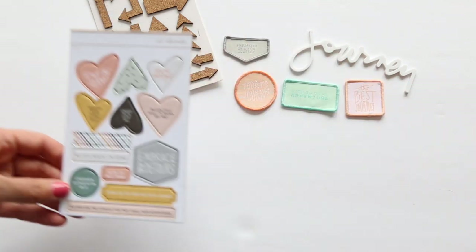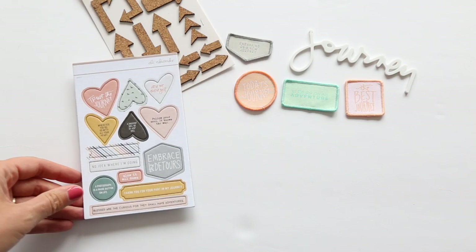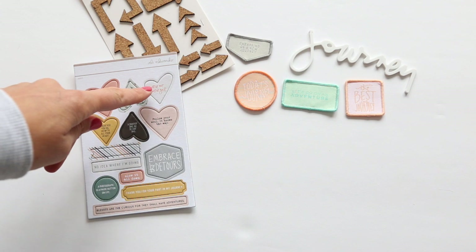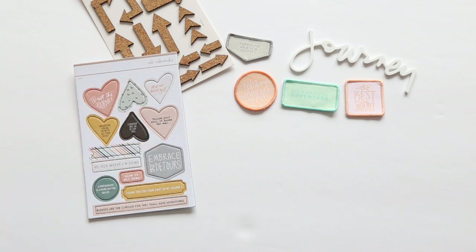We also have a chipboard set. Trust the Journey — this has some little birds on it. Are we there yet? Follow your soul — it knows the way. The Joy is in the Journey. Wherever you go, go with all your heart.